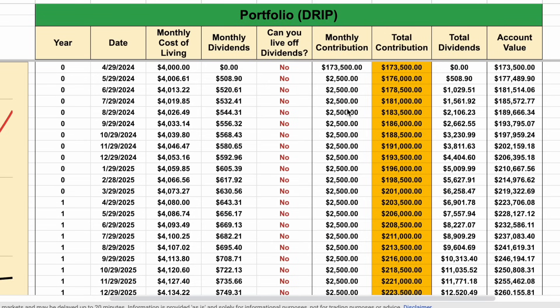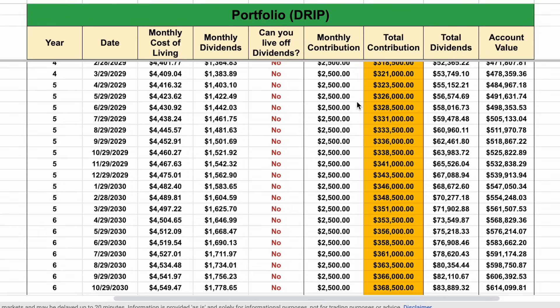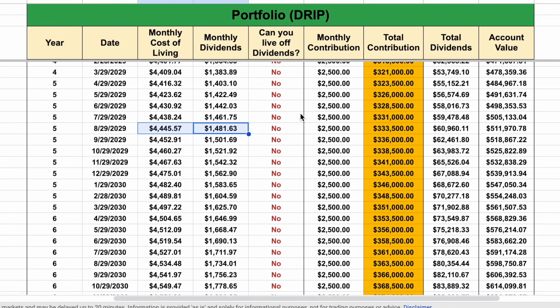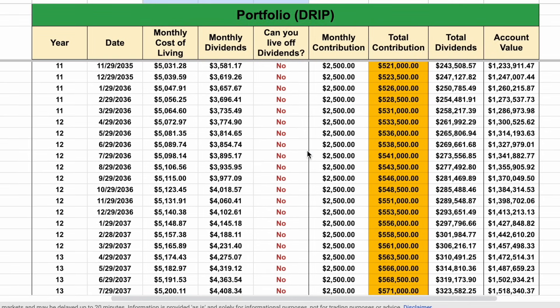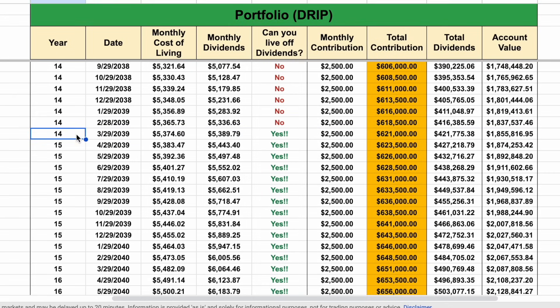Looking at my live off dividends analysis, the point at which the red line crosses the black line is when I could live off dividend payments forever. After about five years, we're still not there. After around 10 years, still not there. It looks like in around 15 years I'll be close to achieving my goal, as my monthly dividend payments will surpass my monthly cost of living. My total contributions during this time period would be around $621,000, but my account value would be over three times that at around $1.85 million, with total dividends received at around $421,000.